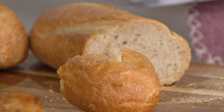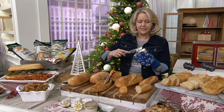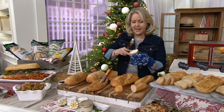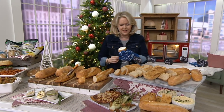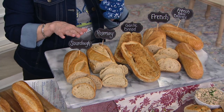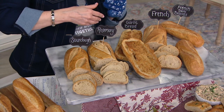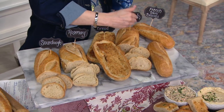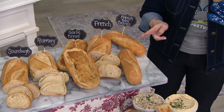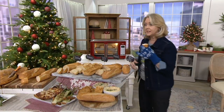It was just that good. I'm putting a little butter on that while it's nice and warm. Here's what you're going to get: a full loaf of sourdough, a full loaf of rosemary, a full loaf of garlic bread, a full loaf of French bread, and two French baguettes — altogether six loaves.